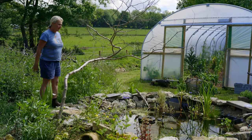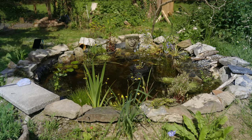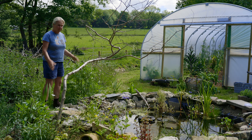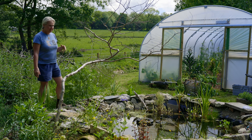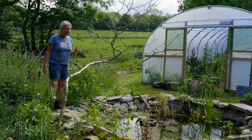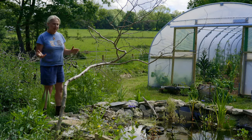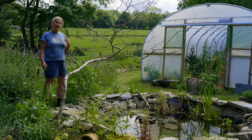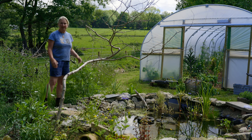My son Rory dug this wildlife pond for me. I'd bought the linings and things during the winter time so that everything would be ready when we had the time to dig it. One of the main reasons why we wanted a wildlife pond here is to bring in predators into the garden, because we hear a lot about beneficial pollinators in gardening, but the predators are key to a healthy garden too.